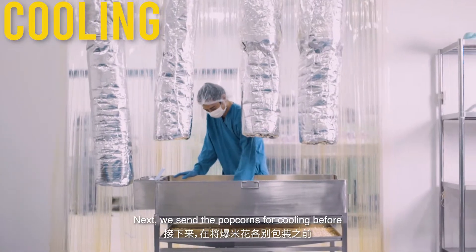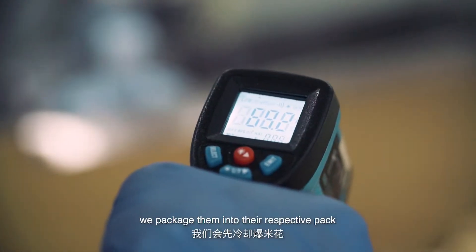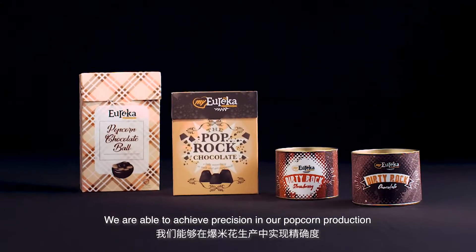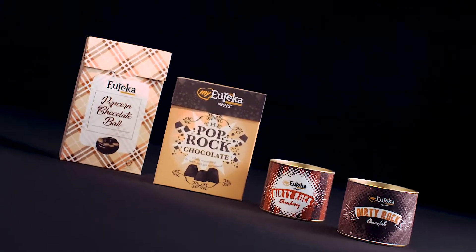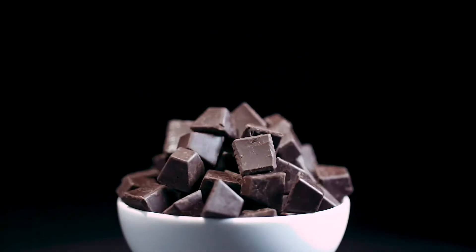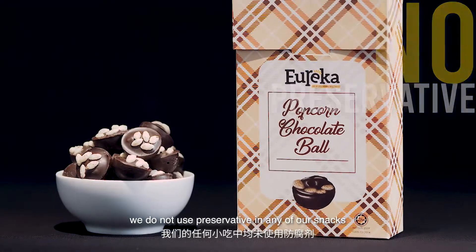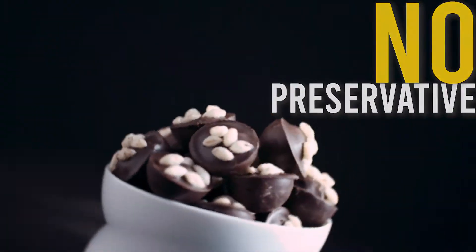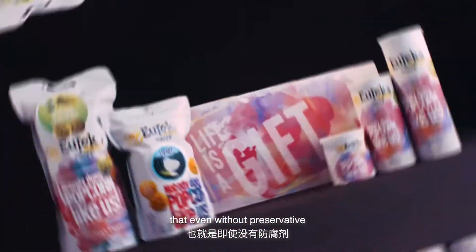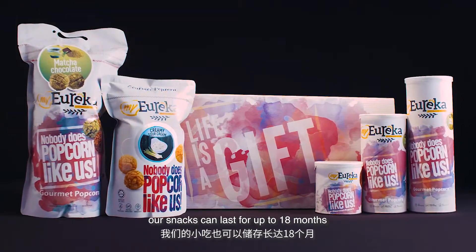Next, we send the popcorns for cooling before we package them into their respective packs. With these controlled processes, we are able to achieve precision in our popcorn production to ensure consistent quality and freshness in every pack. From what you have just seen, we do not use any preservatives in our snacks. We rely solely on our packaging technology, and even without using any preservatives, it can last up to 18 months.